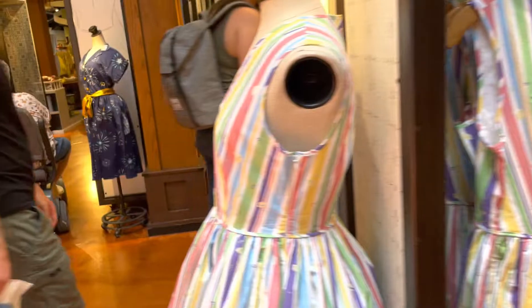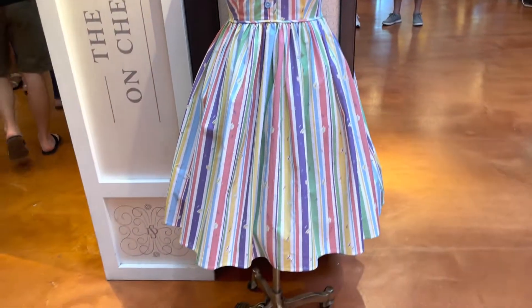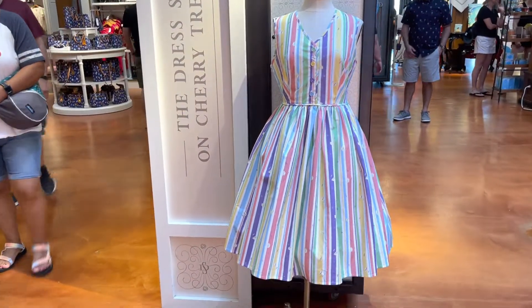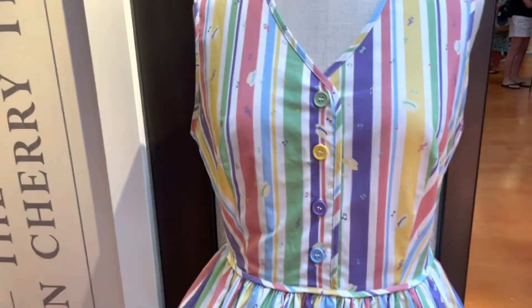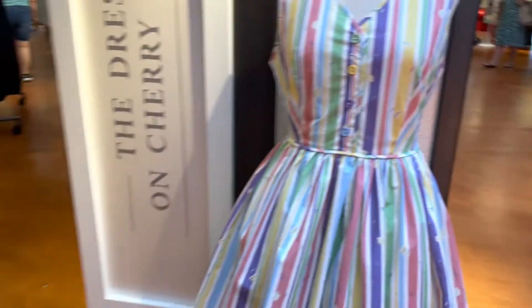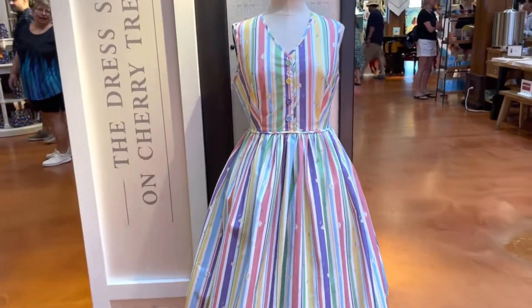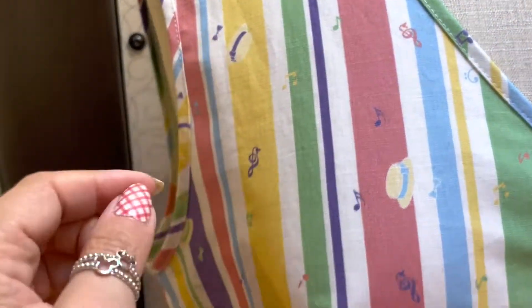Let's take a look at the Dapper Dan's dress first because it is definitely my favorite out of the two. The color scheme is gorgeous — it's all nice and springy, fresh, and pastel. Unless you really look close, it just looks like a cute little dapper dress that you could wear anywhere. When you get a little bit closer, you can see it's got music notes.